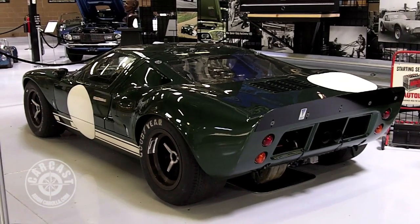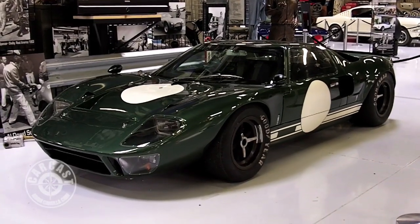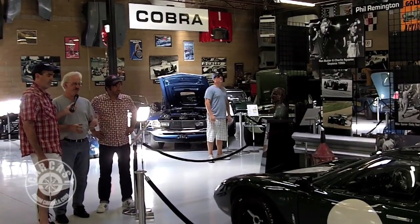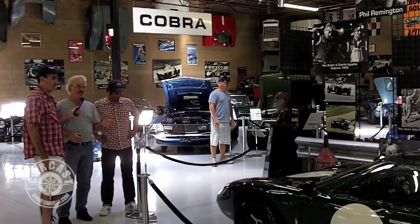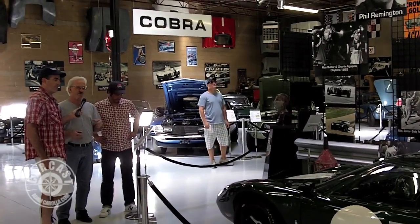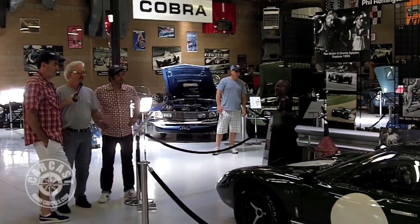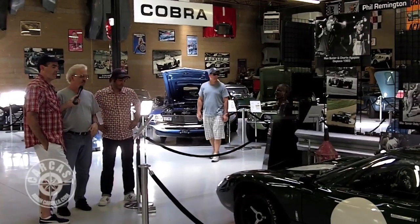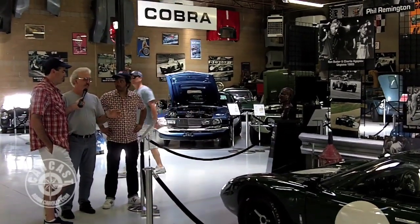Tell us about this car. Okay, it's a '65/'66 GT40 Mark One, and that was 289-powered. It was one of the earlier GT40s made. This car was actually built in '65 and it was raced by Brian Redman at that time — one of his earliest professional race car drives. He did really good. It ran at Nürburgring and all your typical European tracks like Silverstone and stuff like that. It's been a pretty nice car all these years.